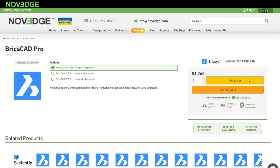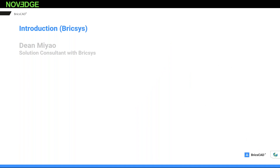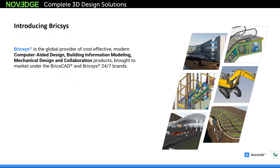Let me turn the screen over to Dean. So let me introduce our team. I'm Dean Miao. Online with me I also have Scott Pember, who will do a little bit of an introduction into who we are and our product offerings. Scott, why don't you go ahead and introduce BricsCAD to our audience.